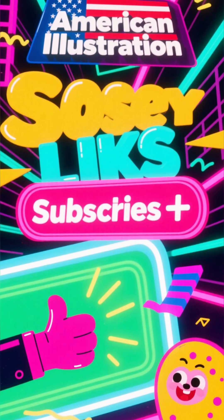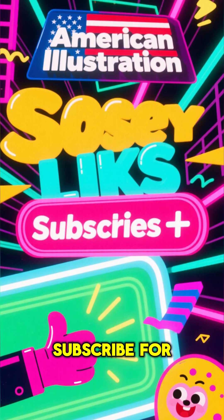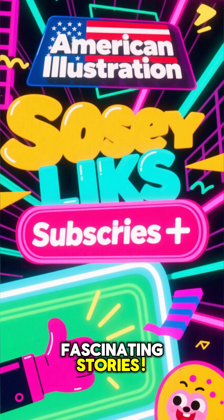Isn't history amazing? If you enjoyed this little trip back in time, don't forget to like this video and subscribe for more fascinating stories. Thanks for watching.